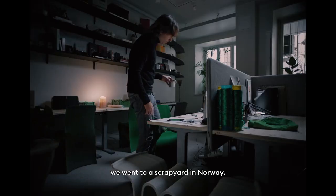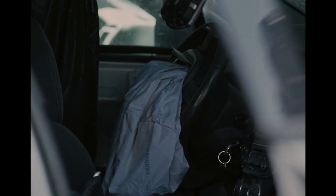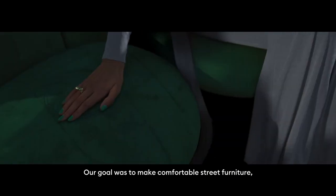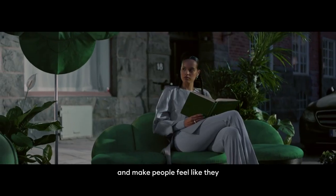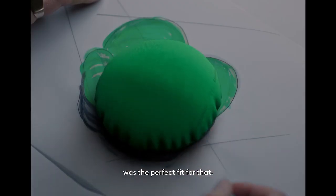To source the material, we went to a scrapyard in Norway and when we were walking around and opening a few cars, we saw the detonated airbags. Our goal was to make comfortable street furniture, make people feel like they were sitting in a living room, and finding this airbag material was like the perfect fit for that.